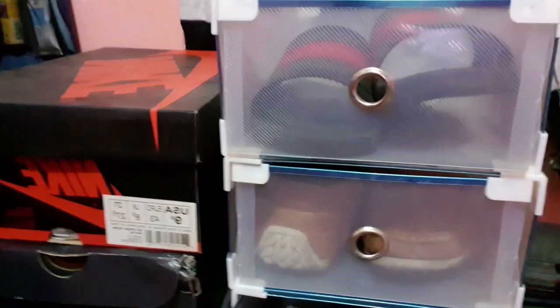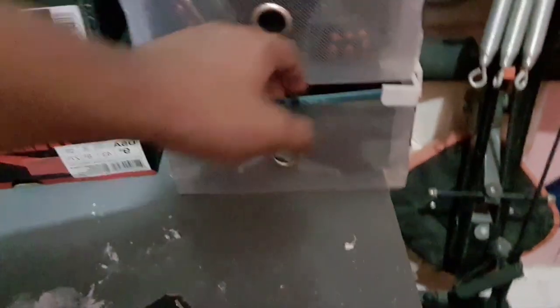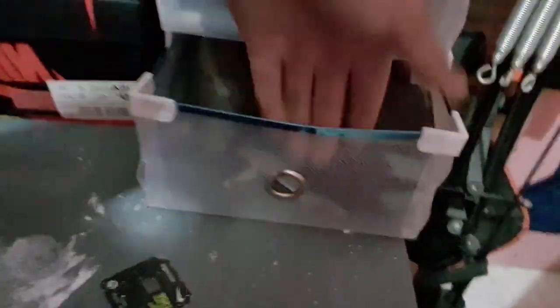This one is the NMD Tokyo Japan triple black, or blackout. This one is already worn out because it's really old. Another loafer here. Some suede shoes from H&M — I bought these actually on sale.